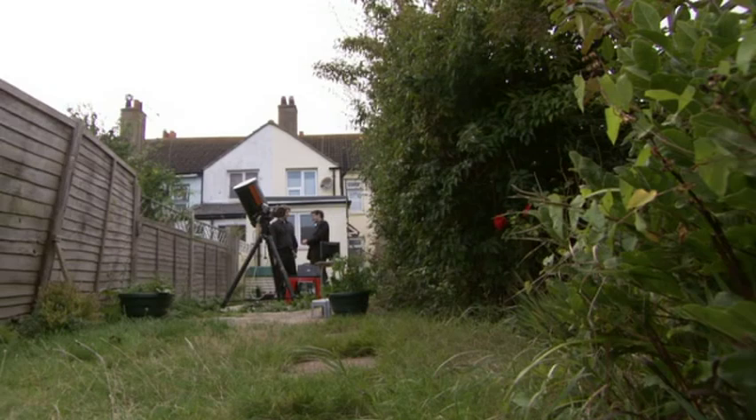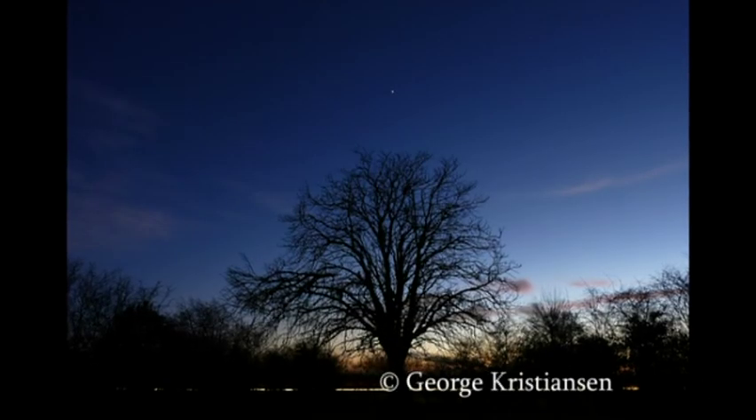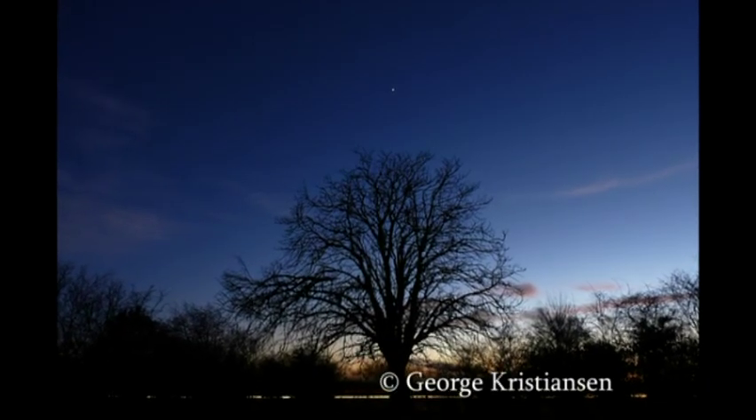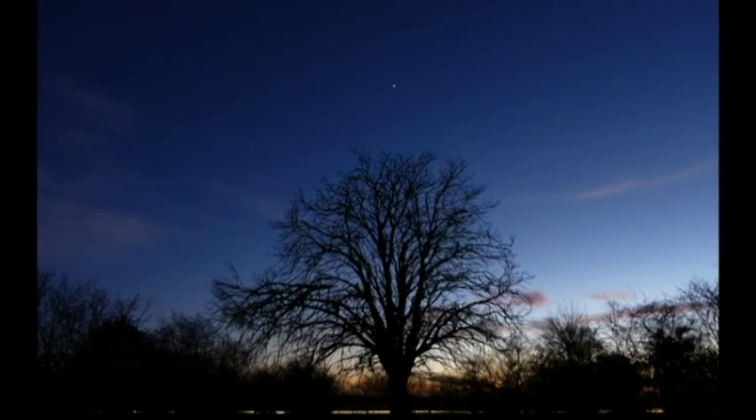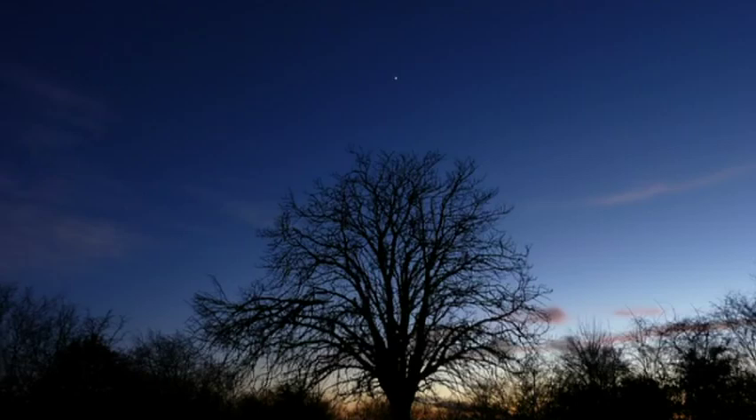Jupiter is at opposition next month. Now is really the best time to look at Jupiter, because with the planet at opposition — meaning it is opposite the sun in the sky — it's visible all night. Step out on a clear night in October around 10 o'clock and you would not fail to notice it's literally the brightest star-like object in the sky. Opposition is a good time to start imaging, drawing, or any serious observation of the planet, as it's visible all night and at its closest.